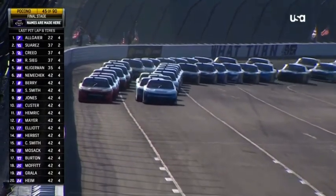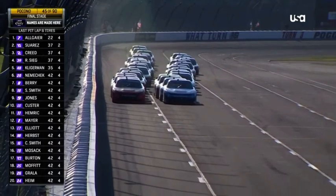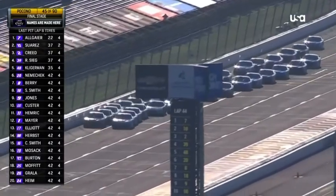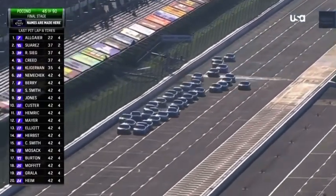That's always very tough, and the final stage is about to get underway. It'll be 45 laps remaining in this 90-lap race. Back to green and they fan out two, three wide.